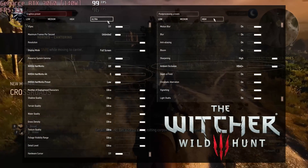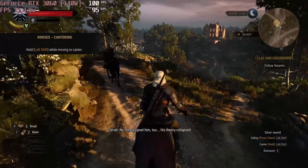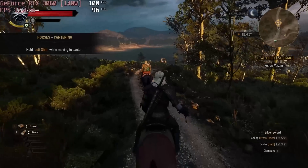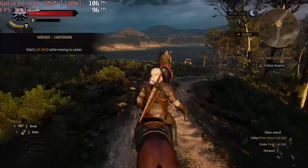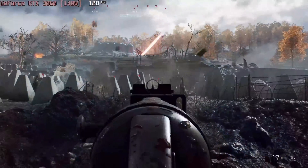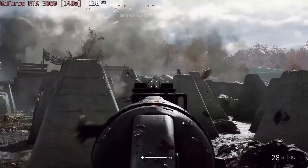Our device is equipped with a 140W version of the RTX 3060. While being relatively affordable, it still manages to run the Witcher 3 at around 100fps at ultra settings. Battlefield V, on the other hand, runs comfortably at max settings with about 150fps at 1080p.